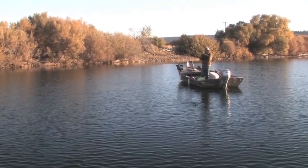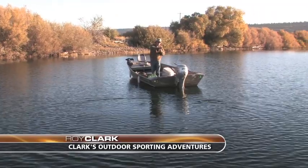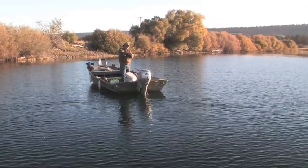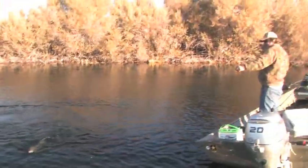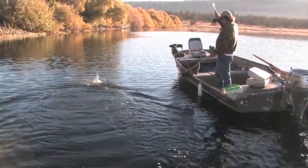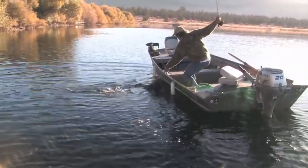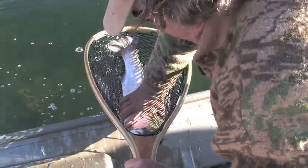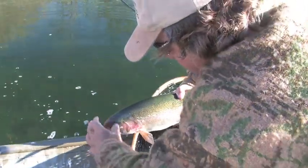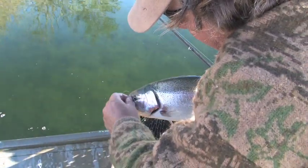Casting toward shore — there's a weed bed and they're right on the edge of the weeds. He hammered it. This fish took it big time. Nice rainbow. These fish are strong. The fish doesn't even fit in the net. Look at this fish — what a beauty. This fish probably goes about six pounds. Imagine what it's like to get one of those 15 to 16 pounders in here.